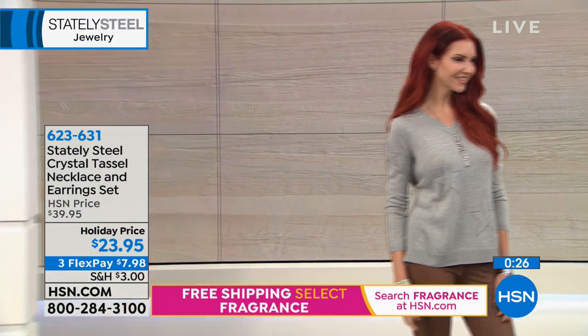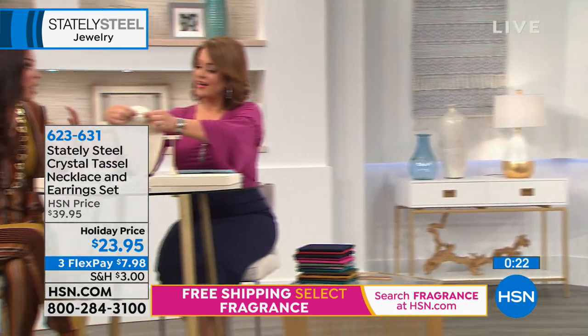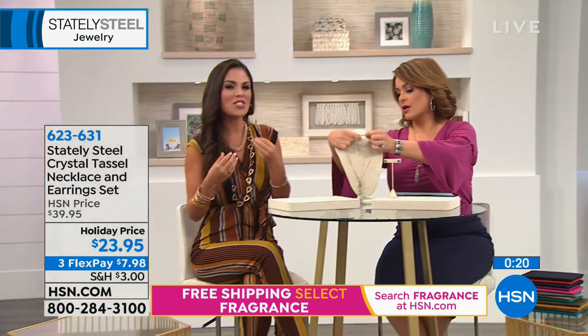The necklace has an extender so you can make it different lengths. At 5'2", I love to elongate my neckline, so something with a little drop and the option to make it shorter or longer is the perfect go-to. Especially when wearing a sweater, it gives that elegant look.